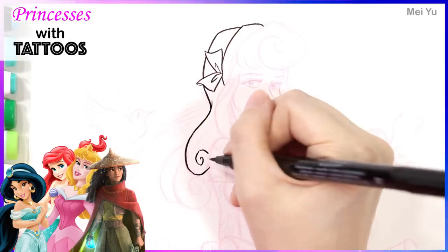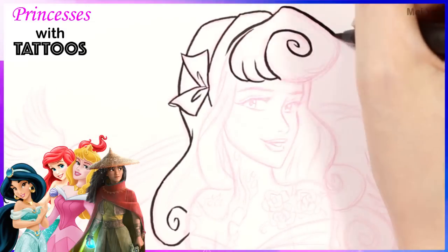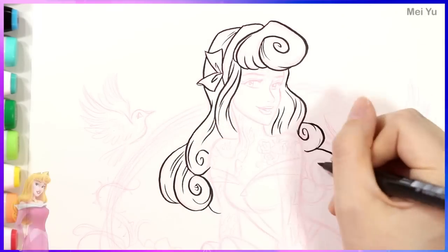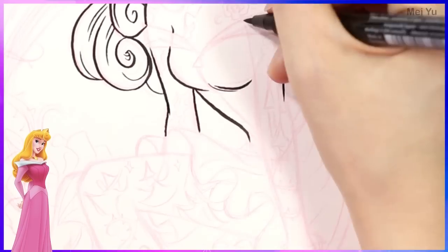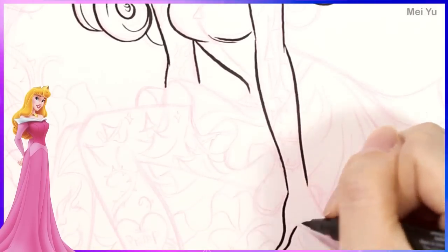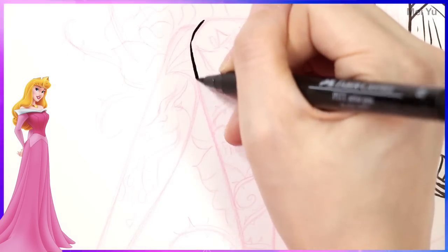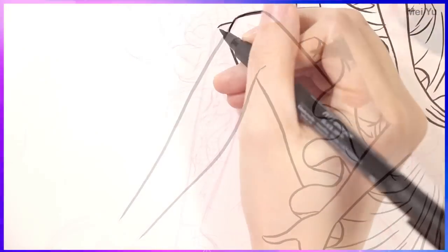I'm going to reimagine different Disney princesses as beautiful modern young women with tattoos all over their legs, arms, and bodies. I'm going to be designing the tattoos in such a way so that it reflects parts of their personalities or their backstories, their fairy tale, and other characters including some sidekicks or even some villains. It's going to be really interesting and I cannot wait to see how beautiful I can make these Disney princesses with their own unique special tattoos.